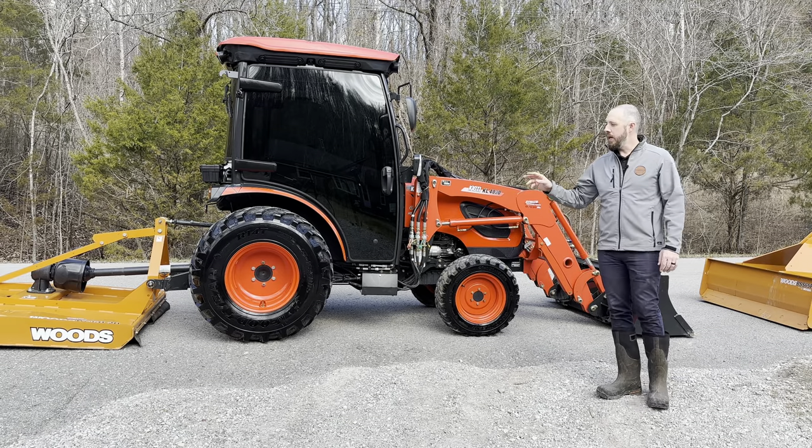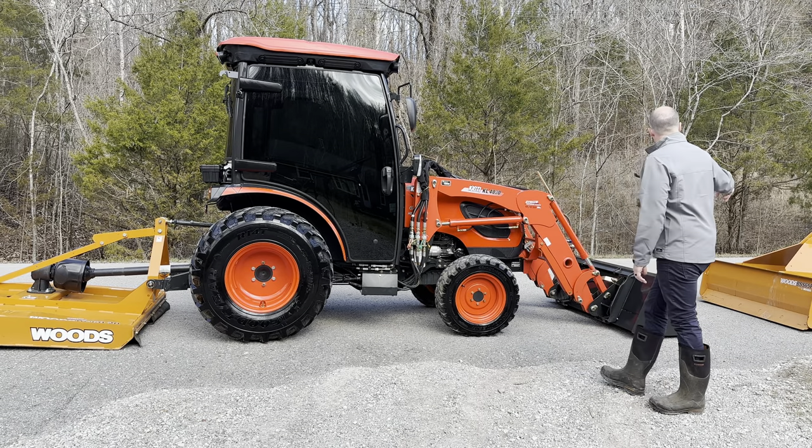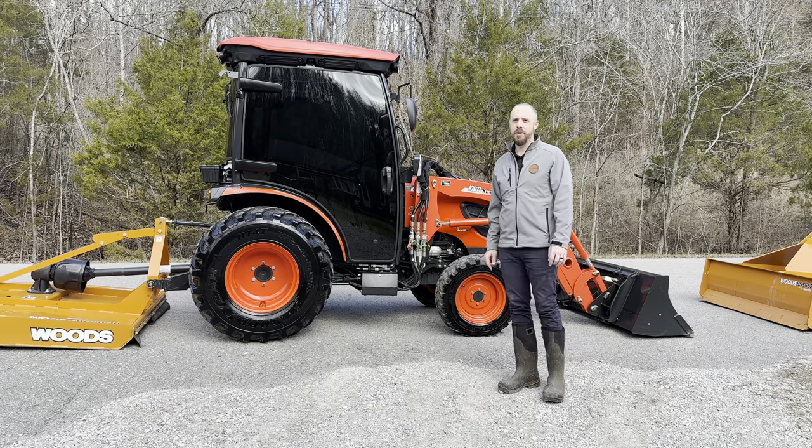It comes with a Woods RC6020 5-foot rotary cutter and a Woods BSS65P, which is a 5.5-foot box scraper.